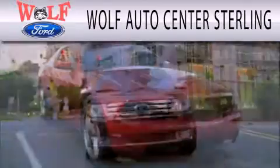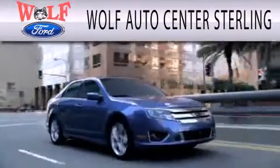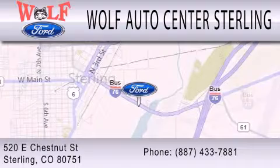Wolf Auto Center Sterling is dedicated to doing everything possible to ensure that the experience you have selecting your next vehicle is as pleasant as possible. We are located at 520 East Chestnut Street in Sterling.